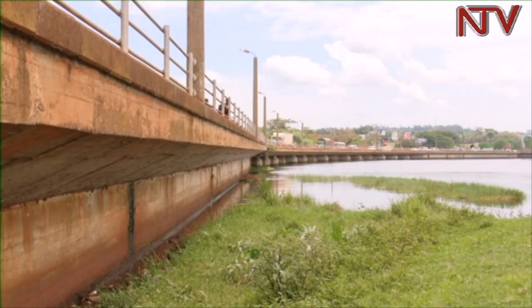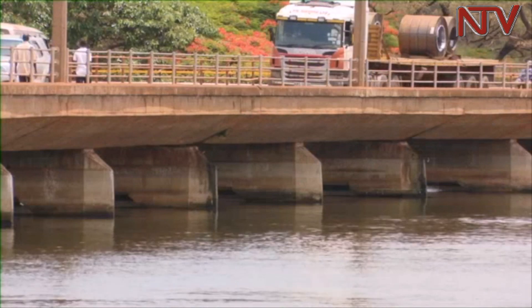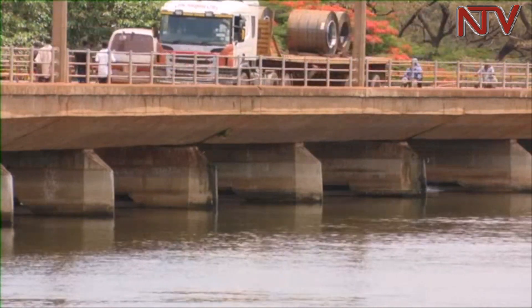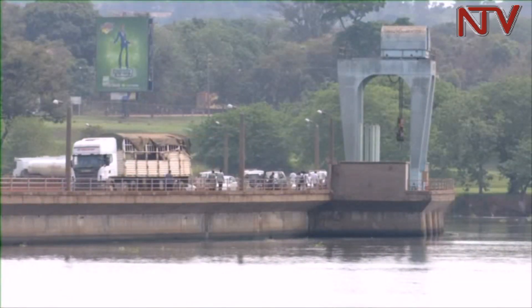Naluwale Old Bridge sits on Nile Falls Dam, the oldest hydropower dam constructed by the British. It has been the only bridge connecting neighboring countries like Kenya and Tanzania to Uganda's capital Kampala. Construction started in 1940 and it was commissioned in 1954. But after about 50 years — its lifespan — a technical team from UNRA and the Ministry of Works found that the bridge was slowly giving way due to neglect and high traffic volumes.